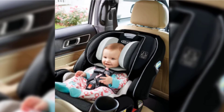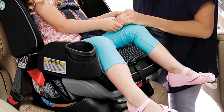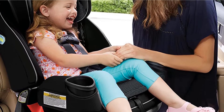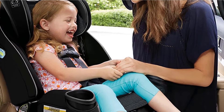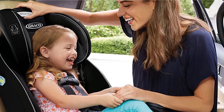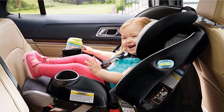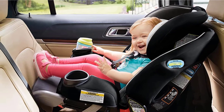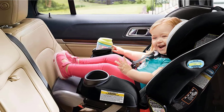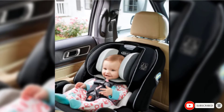It's designed for extended rear-facing for children up to 50 pounds. To keep them comfortable, it has a four-position extension panel — basically a fancy name for a footrest — that provides an additional 5 inches of legroom for the rear-facing position. This car seat has over 6,000 five-star reviews on Amazon, and one mom tells us she is incredibly impressed with how well-thought-out its design is, giving her peace of mind knowing her baby can comfortably face the rear for as long as possible.